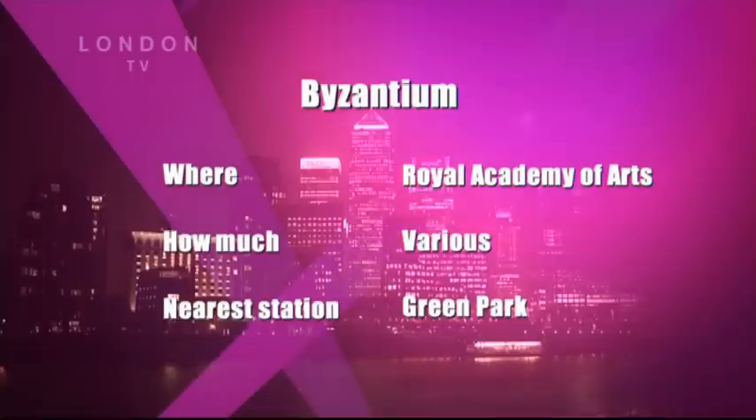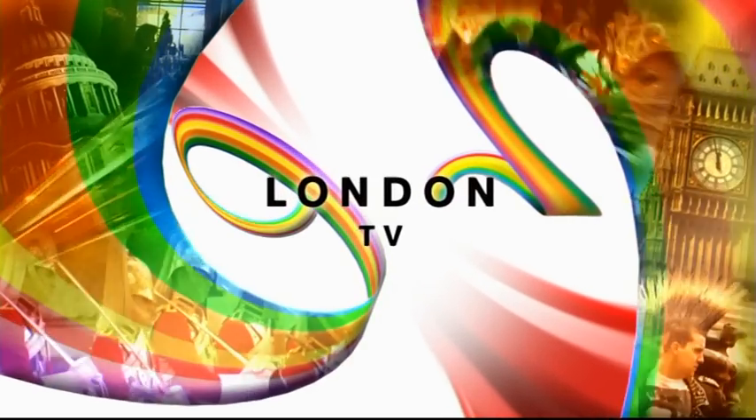This epic Byzantine display is on at the Royal Academy of Arts until the end of March. Ticket prices vary and the nearest station is Green Park.